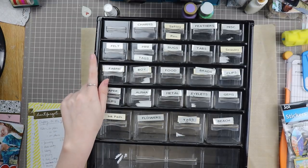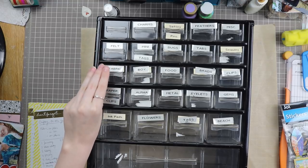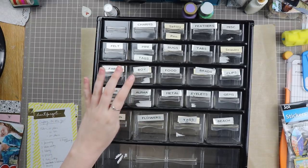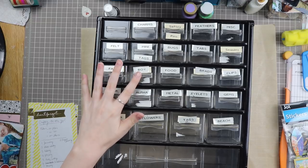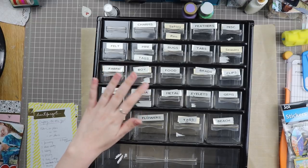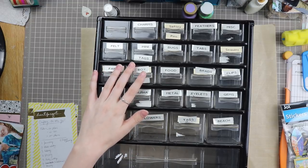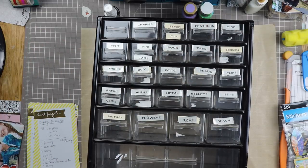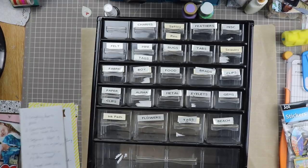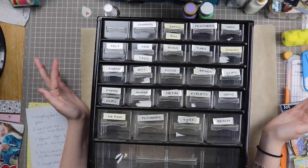Goal one is that everything has its place. Two, essentials are within arm's reach. Three, different stages of projects are organized, which I explain more in the first video. Four, easy accessibility to my other crafts — I love doing other crafts besides scrapbooking and card making. Number five is enough desk space — you can see I have a crap ton of stuff around the outside of my desk and it just needs to change. And six is a better inventory system. Those are my goals — still working on them obviously.